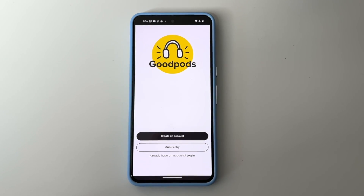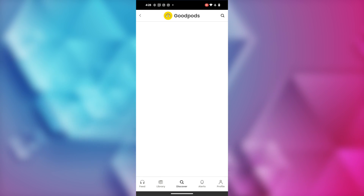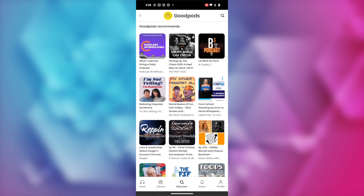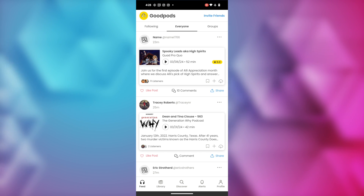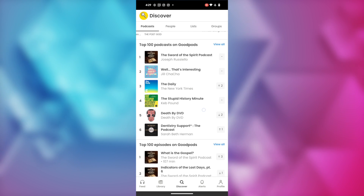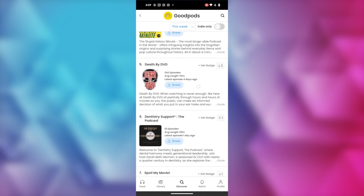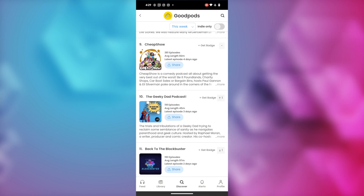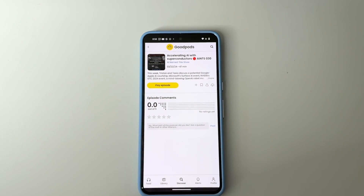We're going to start with a great alternative: Good Pods. This is a cross-platform alternative, so it works both on Android and iOS. You can create an account or continue as a guest if you want to try it out before you commit. Good Pods allows you to follow your friends to discover new podcasts, track your listens, and bookmark podcasts for later. Your feed is split between an everyone thread where you can see what people are listening to, a following tab, and a groups tab. It's easy to discover new podcasts via their recommendations and rating system, showing the top 100 podcasts on Good Pods. You'll have to create an account before you subscribe, though you can listen to episodes without one. Good Pods is completely free with no in-app ads.